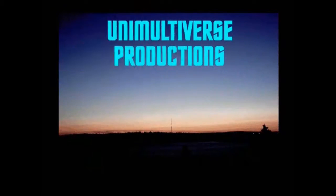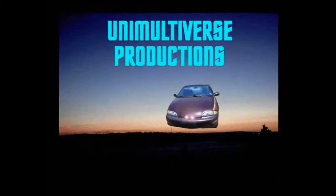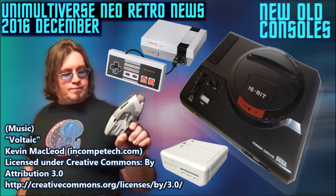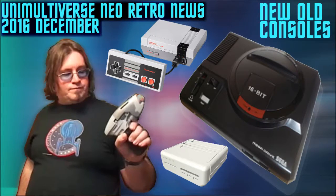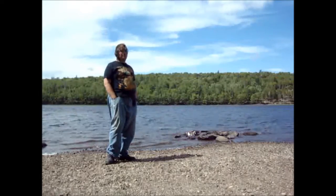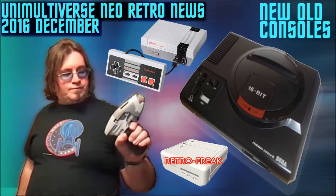Neo Retro News — news about new old stuff. There's the NES Classic, or Nintendo Entertainment System Classic — that's new, and definitely an old video game console which has been brought back. There's an all-new Sega Mega Drive, basically the Sega Genesis. There's even some TurboGrafx-16 news. And once I get around to mentioning it, after I talk about pretty much everything else, it all leads me to talk about the Retro Freak — that thing seems pretty cool.